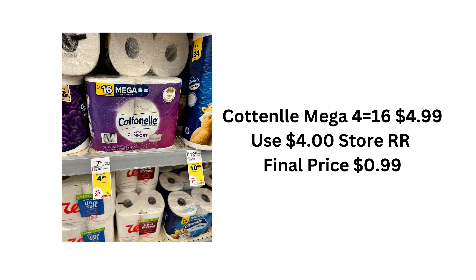With this deal, the Cottonelle 4-equals-16 mega rolls were priced at $4.99. I did have a $4 store register reward. There are manufacturer register rewards and store register rewards, and I wasn't able to use my store register rewards on my other two transactions because I wouldn't have earned my points. But I ended up using it on this one and paid $0.99 for the four-pack — and for Cottonelle, that's not bad.